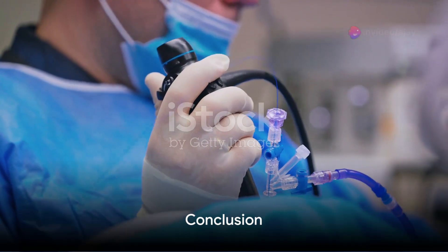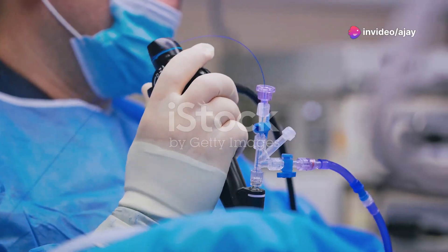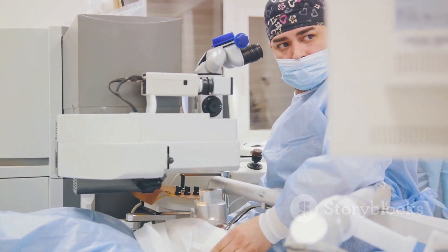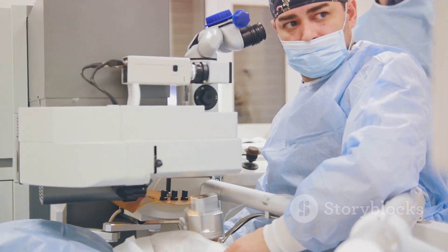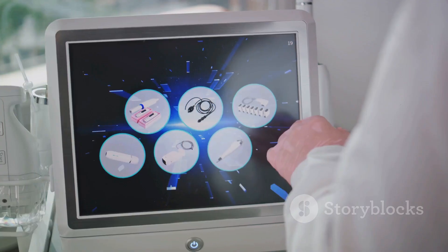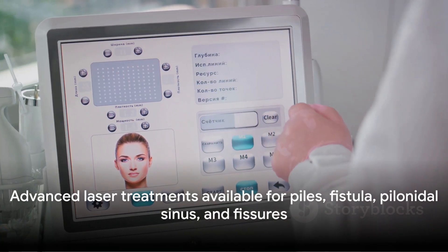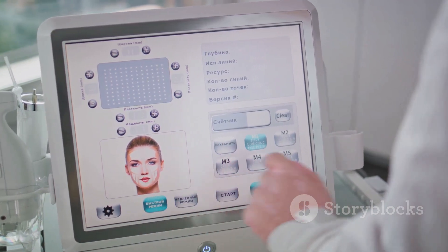In conclusion, laser surgery represents a modern, efficient and less invasive alternative to traditional surgical methods. It's a shining example of how medical technology continues to evolve, offering new hope and improved treatment options for patients around the world. So, the next time someone mentions piles, fistula, pilonidal sinus or fissures, remember — there's a laser for that.